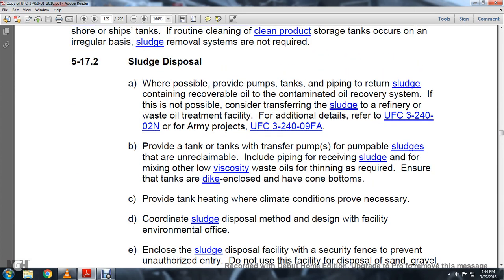Section 5.17.2 Sludge Disposal: When possible, provide pumps, tanks, and pipes to return sludge containing recoverable oil to the contaminated oil recovery system. If not possible, consider transfer of sludge to a refinery or waste oil treatment facility. For additional details refer to UFC 3-240-02N.